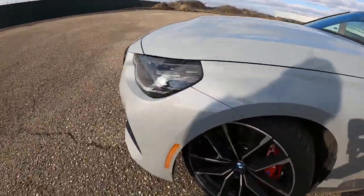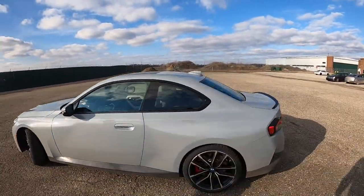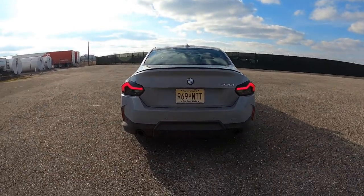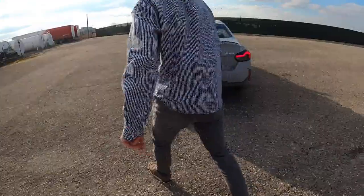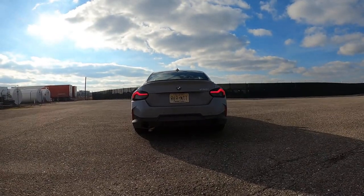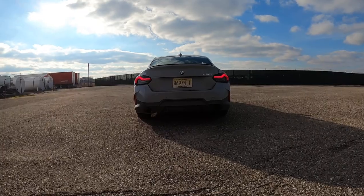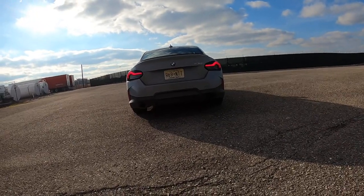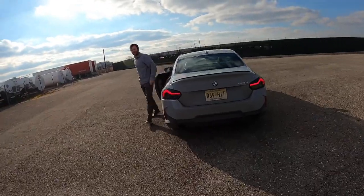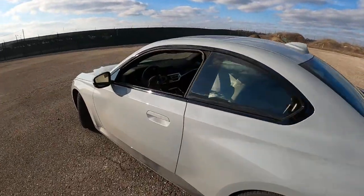I would probably want to turn these amber turn signals clear — I bet in Germany they are clear. It's actually a US regulation that those have to be amber. Here's the rear with the lights on. I don't mind them — they're a little funky. Another fun design element of the 230i: pillarless doors. Very classy. They'll probably be coming out with a convertible version of this soon — I hope they do because the previous gen 2 Series had a convertible.